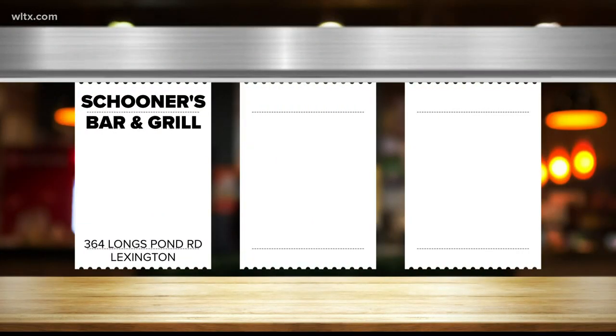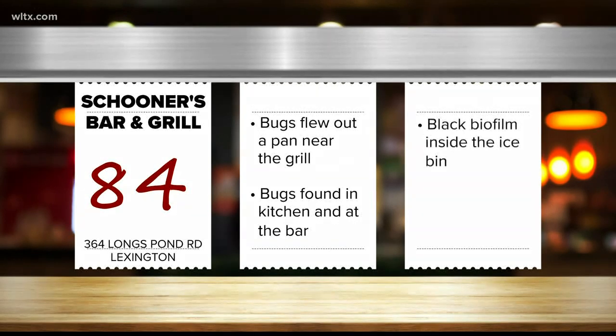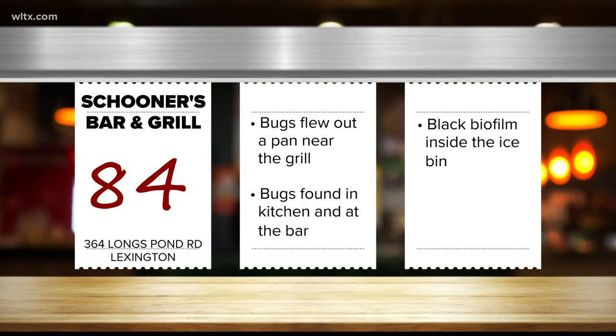Not too far away, Schooner's Bar and Grill in Lexington scored an 84. According to the report, when a pan near the grill was uncovered, bugs flew out into the kitchen. Also, the inspector found bugs in the kitchen and at the bar. The restaurant was also cited because there was a black biofilm inside the ice bin of the drink machine near the bar.